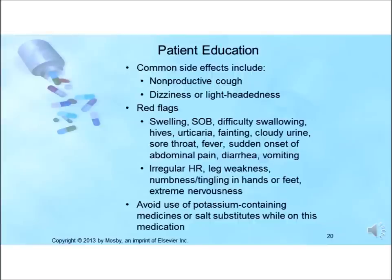The patient should call the practitioner immediately if any serious adverse effects occur, such as swelling of the face, mouth, hands, tongue, or feet; difficulty breathing or swallowing; hives; severe itching; fainting; clouding of the urine; sore throat; fever; or sudden onset of abdominal pain, diarrhea, and vomiting — which would indicate intestinal edema.